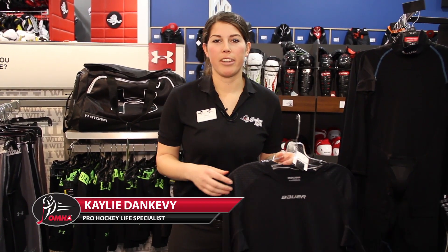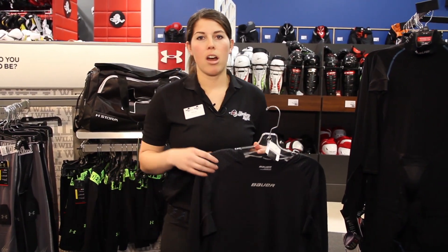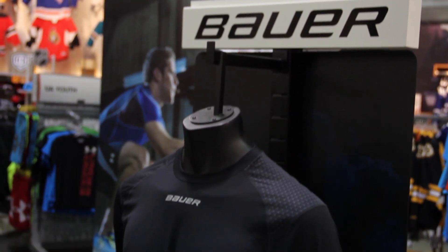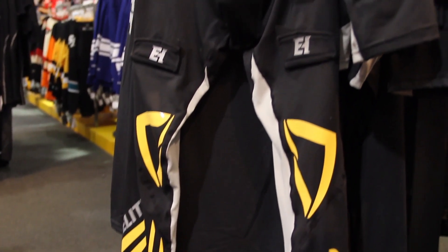Hi, I'm Kaylee from Pearl Hockey Life and today on Ask the Specialist we're going to be focusing on performance apparel. Almost every vendor is offering it these days and the primary focus is to provide some sort of moisture management property as well as additional protection in some cases.